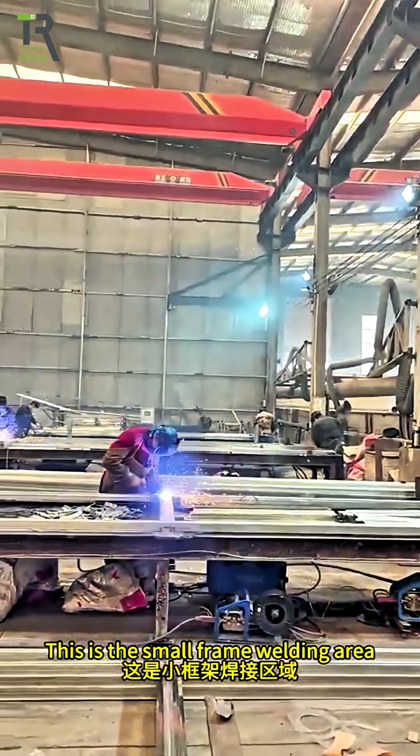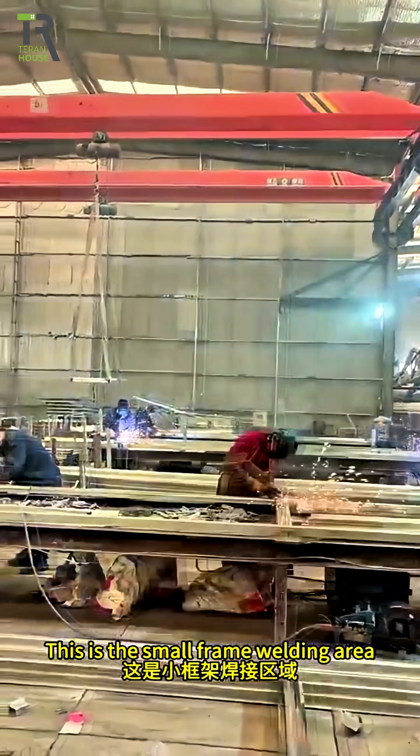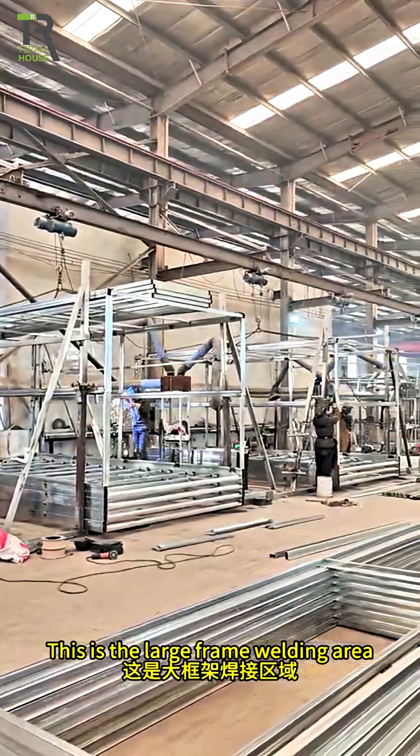This is the small frame welding area, and this is the large frame welding area, where the cut steel sections are welded into frames of different sizes.